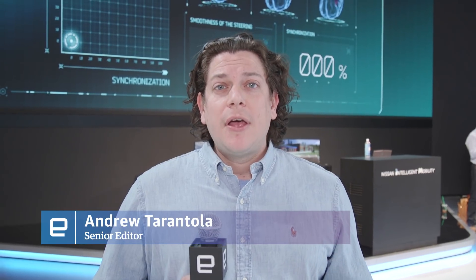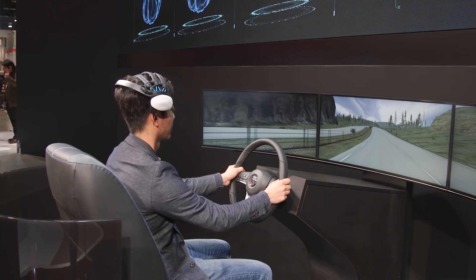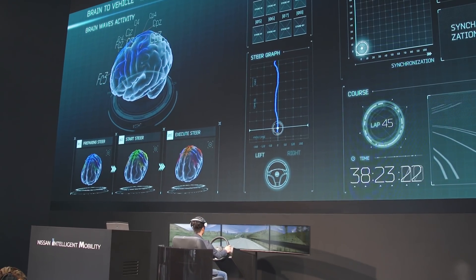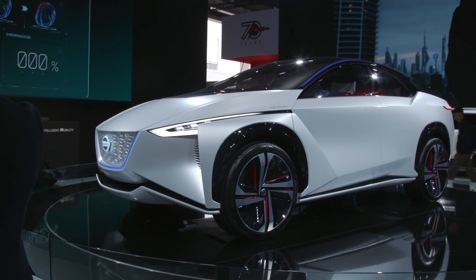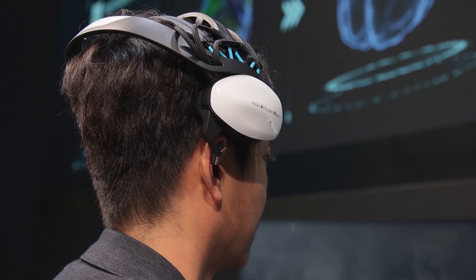The system uses an EEG crown to read your brain waves, anticipate what you're going to do, and then help the car better respond to your actions — whether that's steering into a curve, accelerating, or braking. It can help the car react up to a half second faster. The brain-to-vehicle technology is designed not only for novice drivers, but experienced drivers as well. Let's take a look at how it works.